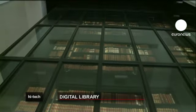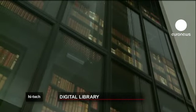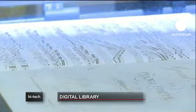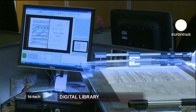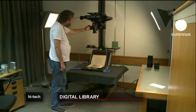The British Library in London contains 150 million books. Searching through them is time-consuming. Only one person can read any given book at a time, and they age and eventually fall apart. So the British Library, like many other libraries in the world, is digitising its vast collection and making it available on the internet.